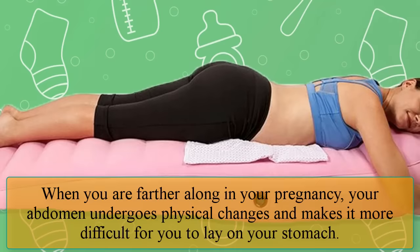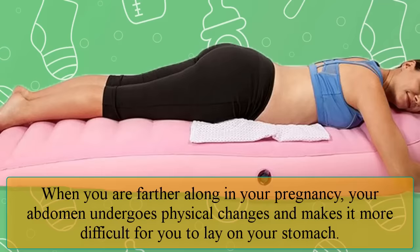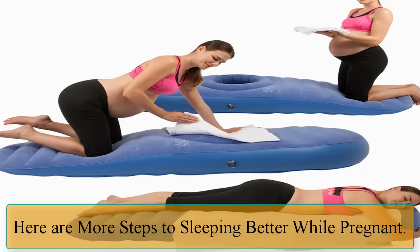Number two — sleeping on your stomach. When you are farther along in your pregnancy, your abdomen undergoes physical changes and makes it more difficult for you to lay on your stomach.